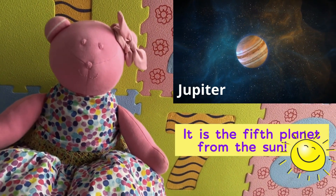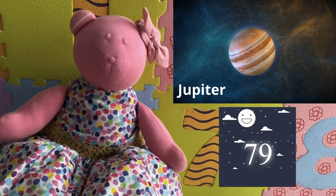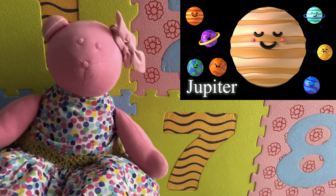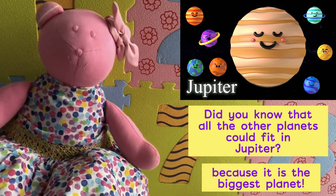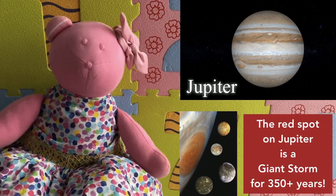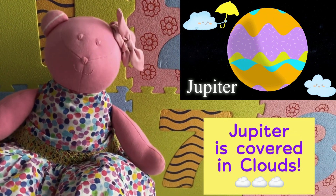Now let's talk about Jupiter, kids. Jupiter is the fifth planet from the sun. It is the largest planet. It has 79 moons. One day on Jupiter is 9 hours and 55 minutes long. Did you know that all the other planets could fit in Jupiter? Yes, because it's the biggest planet. Jupiter is striped. The red spot on Jupiter is a giant storm that has lasted 350-plus years. Jupiter is covered in clouds.